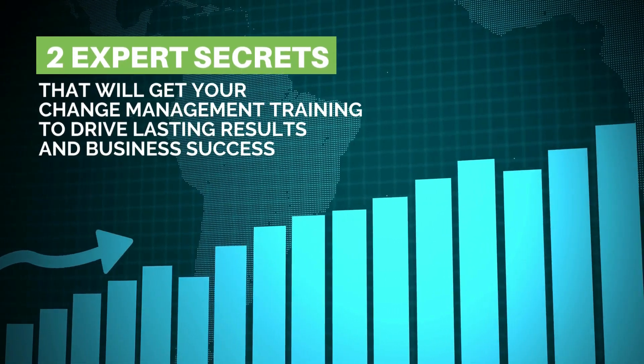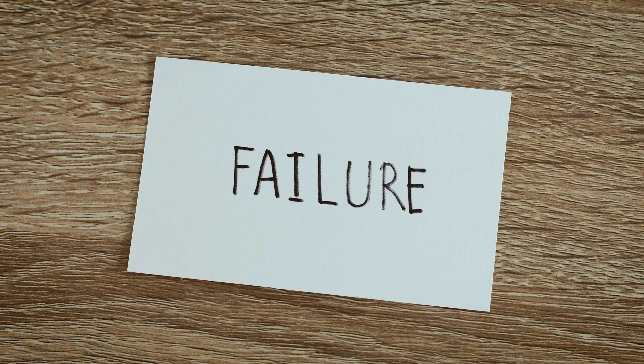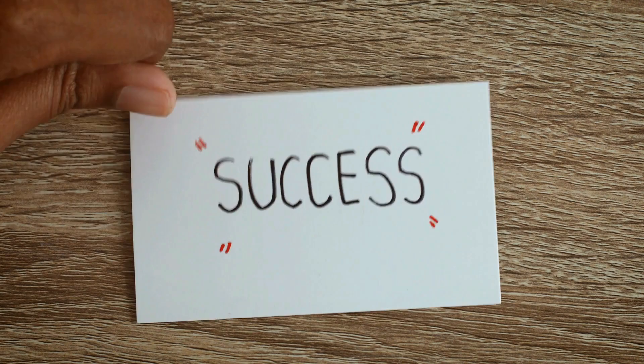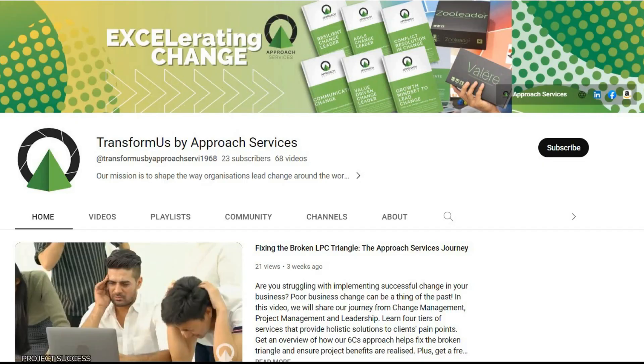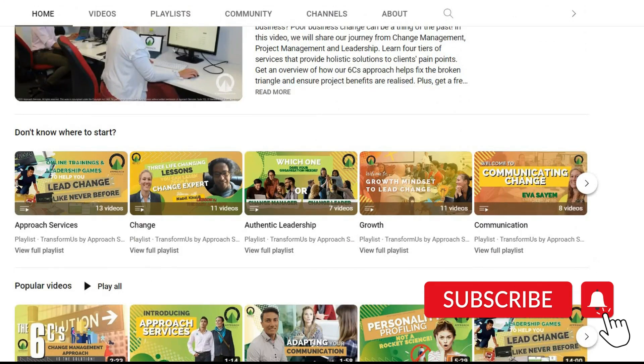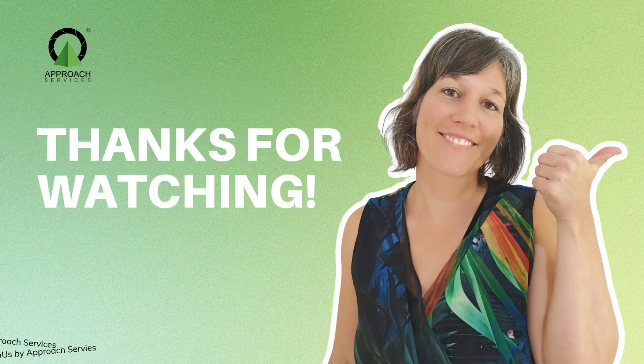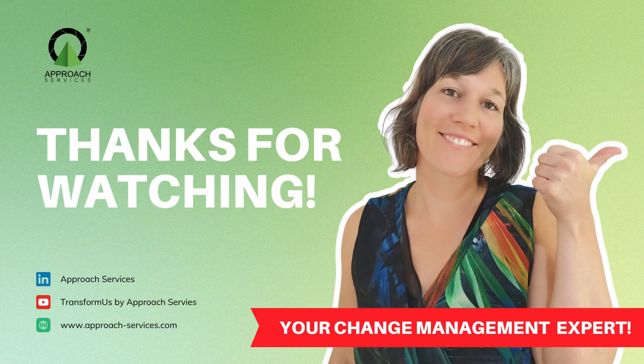So there you have it — two simple tips that will help you avoid common organizational development mistakes when building change management skills. Be sure to watch our other videos about change champions, and hit subscribe to support us and get more helpful tips. See you in our next video. Thanks for watching — I'll catch you soon.